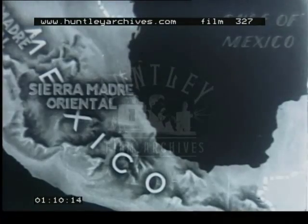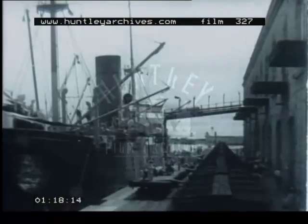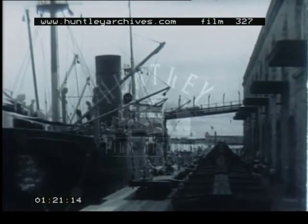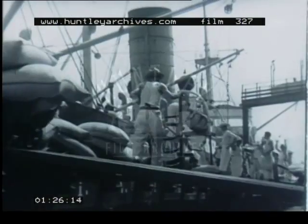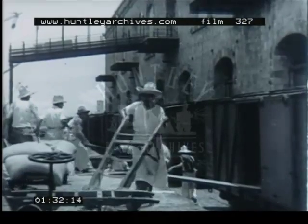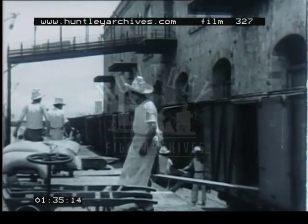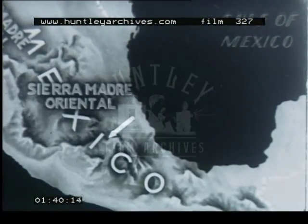Most of the villages are small. There are few good ports, but at Veracruz the harbour has been improved. Here bags of sugar are being loaded for transport to the interior.